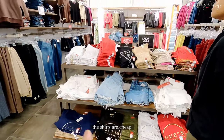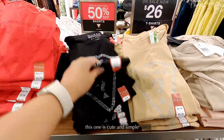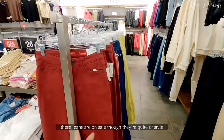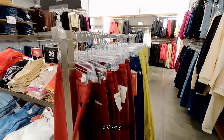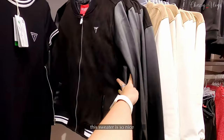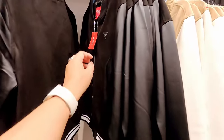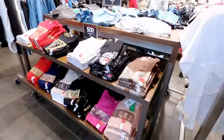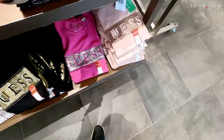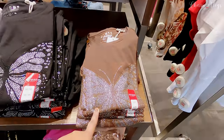This is the Guess outlet here at South Common. Their Guess t-shirts are so cheap — only $26! This one is cute and simple. Here are their bags. These jeans, although the design is a bit older — Kaira is skinny cut — $35 only. Oh, this Guess sweater is really nice — bomber jacket style! It's gorgeous. How much? $109. That's a bit pricey.